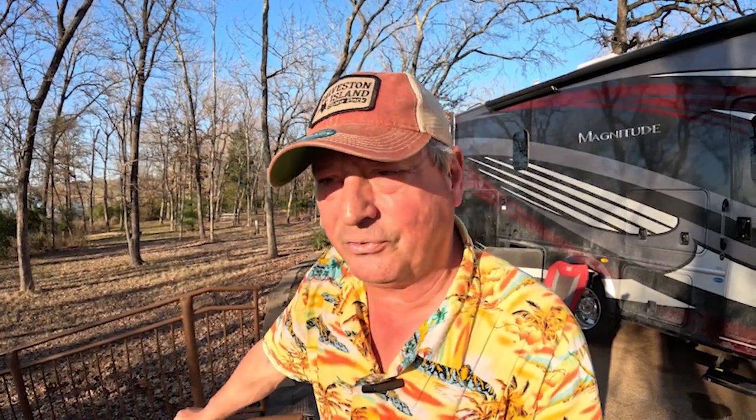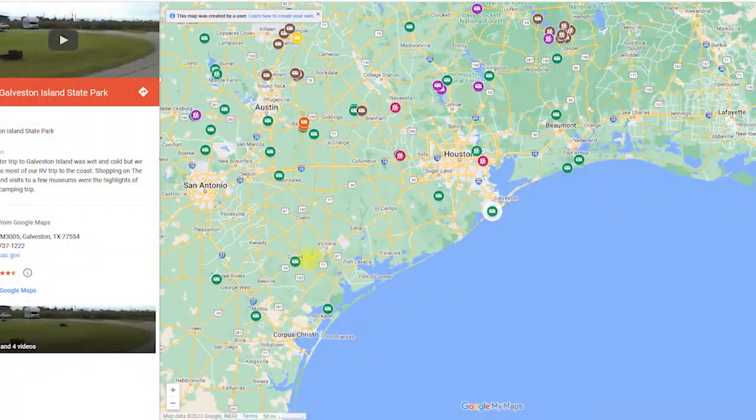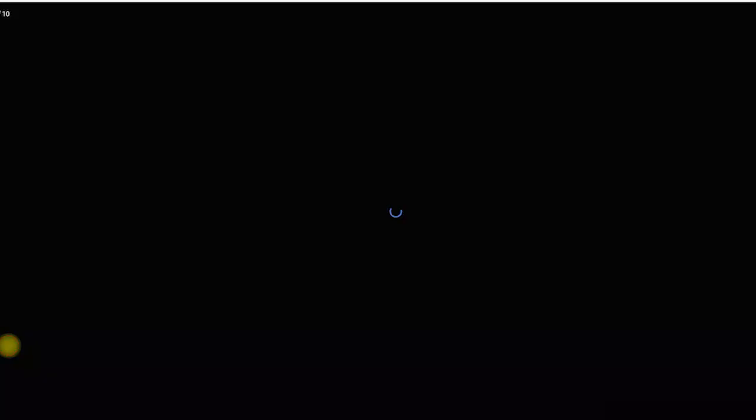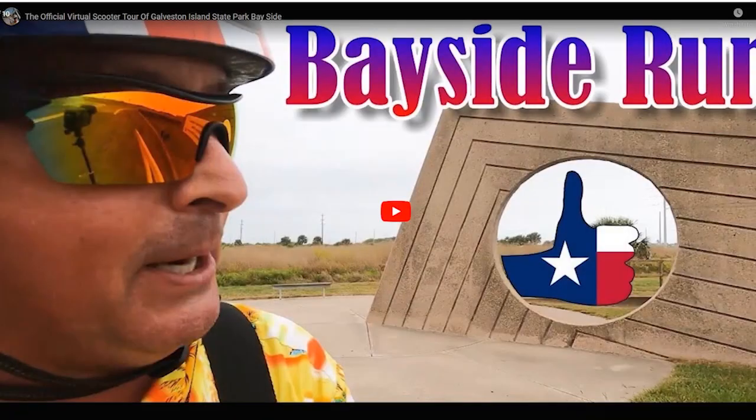Number two on the list — the Texas state park you must see in 2023 — is the newly renovated Galveston Island State Park. In the past when I visited, I was always left wanting more.